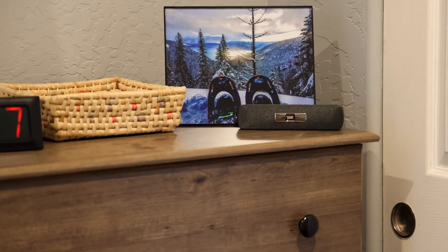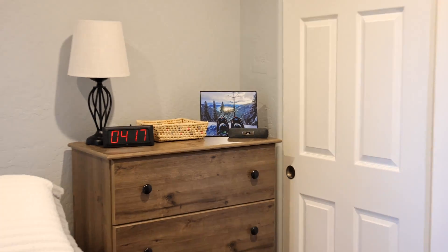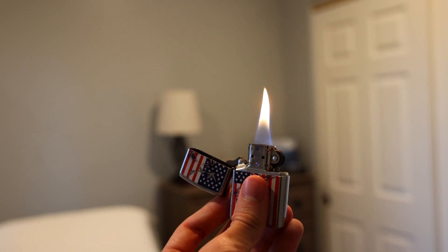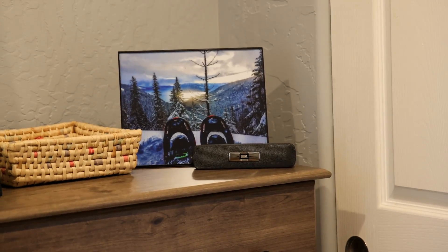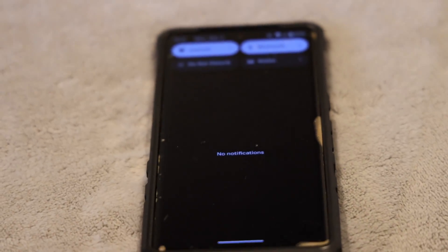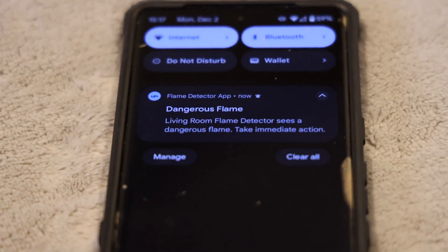Studies show that on average we're no more than three feet away from our phones throughout most of the day. Check out one of the greatest features with this new alarm — you can activate it with fire. I detect a flame. The alarm will go off, and then instantly a notification will be sent straight to your phone. See right there? Dangerous flame.